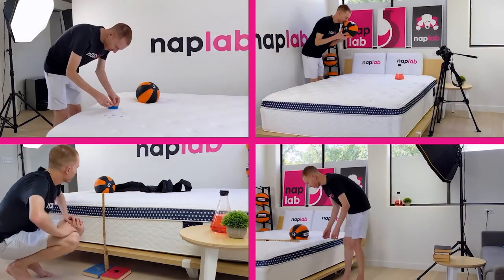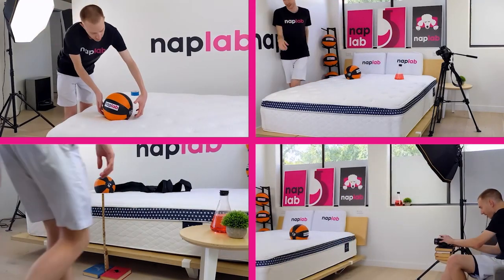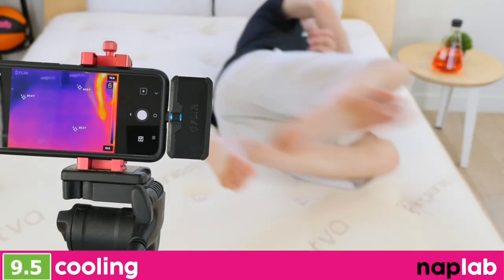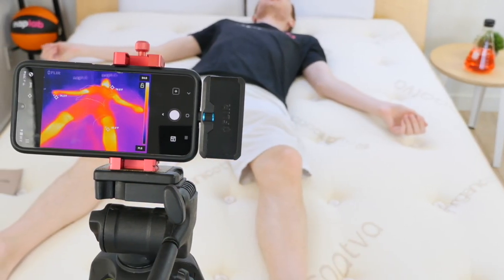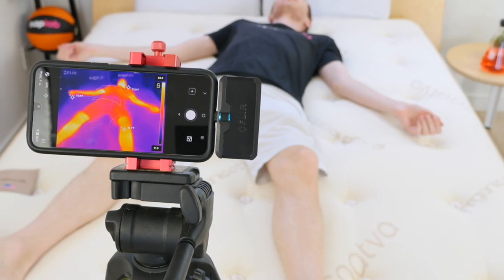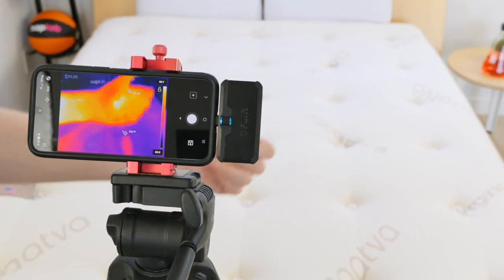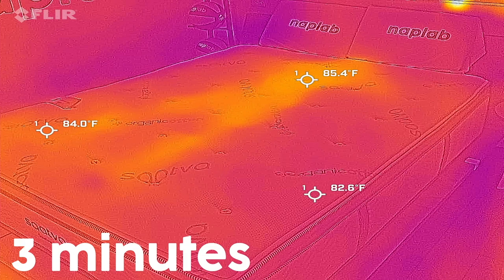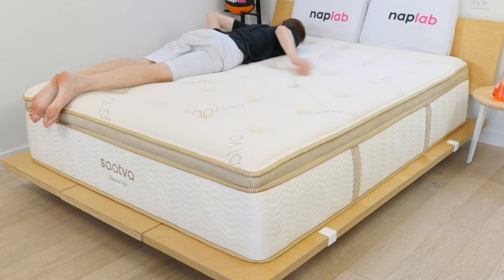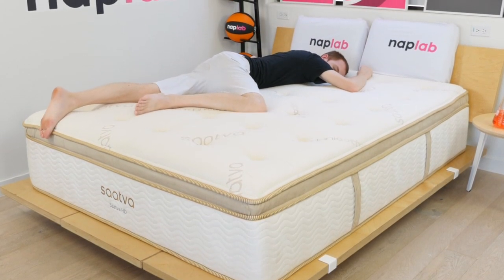At Nap Lab, we test each mattress by analyzing according to 10 different factors that impact the feel, comfort, and performance. First up, we have our cooling test. To measure cooling, we lie on the mattress for 15 minutes, allowing it to absorb body heat. Then we get off the mattress and take periodic measurements of the surface level temperature. Mattresses that breathe better, retain less heat, and sleep cooler are better as they allow sleepers to maintain a comfortable temperature.